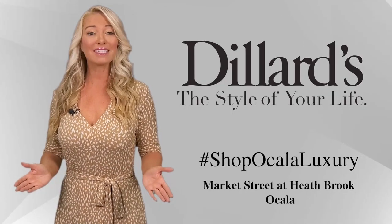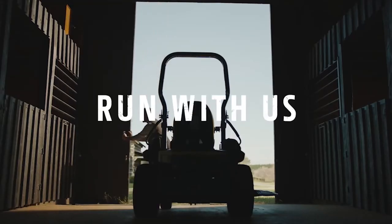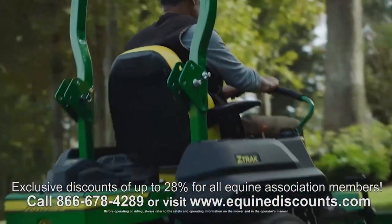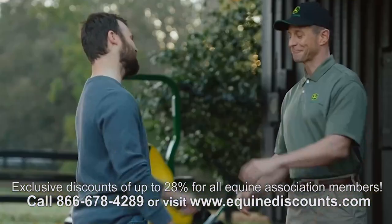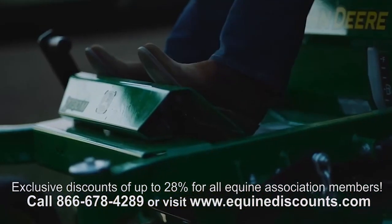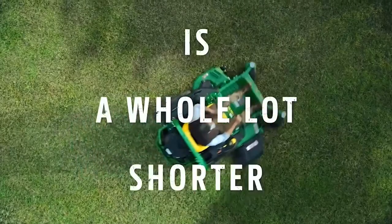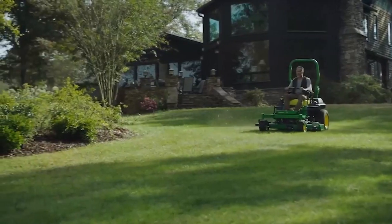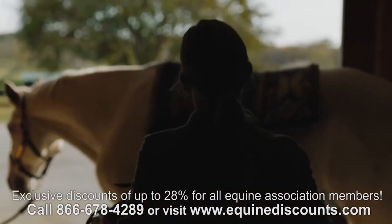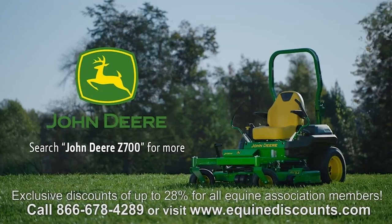Shop Ocala Luxury at Dillard's, Market Street at Heathbrook Ocala. Run with us on a John Deere Z700 Series Z-Track mower and get the job done fast — because the day, no matter how early you ride, is a whole lot shorter than your to-do list. Nothing runs like a Deere. Search John Deere Z700 for more.